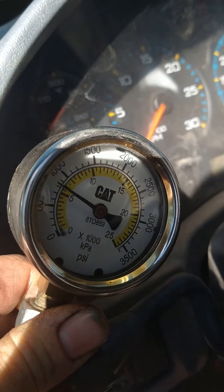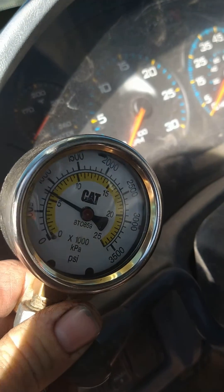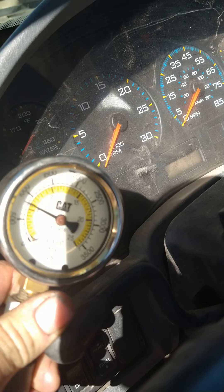We're going to get into that relief, or we're going to ask the question if the pump's got an internal relief, or maybe it's just the clearances in the pump aren't keeping up with it. We're going to go through that.